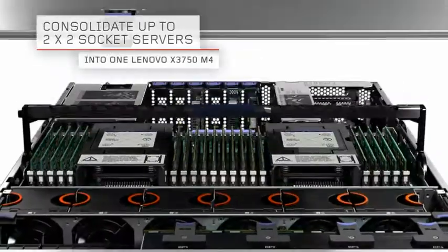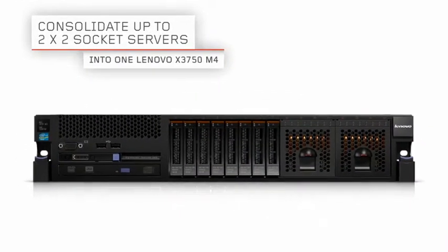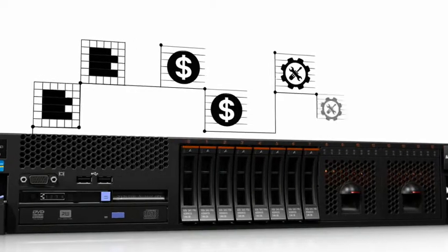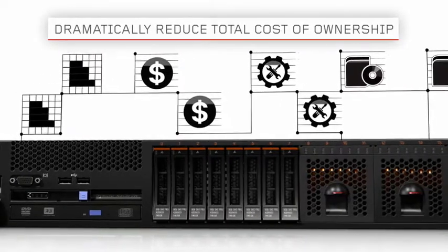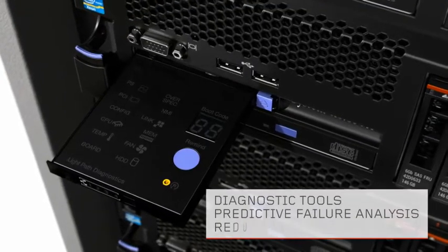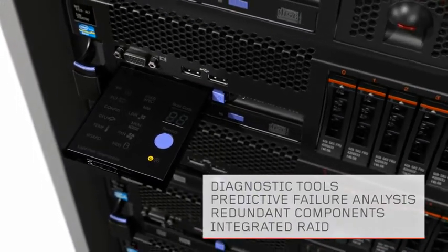The X3750M4 is designed for environments in which space is at a premium. Its 2-plus-2 design reduces data center footprint, dramatically reducing infrastructure costs and total cost of ownership. Built-in diagnostic tools actively monitor server components.